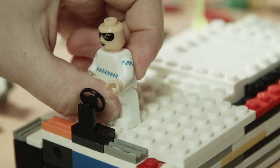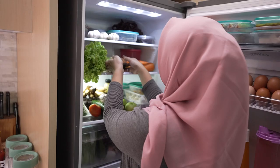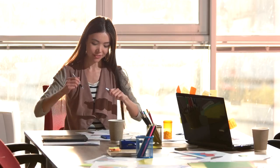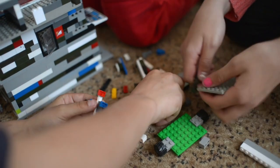Ever heard of a snap fit? It's kind of a fancy way to describe two pieces of, usually, plastic that fit or snap together. If you take a look around your house, you'll probably see snap fits everywhere. They bring things together by clicking separate parts — from pen caps to Lego blocks to Ziploc bags. The world is filled with everyday examples of snap fits.